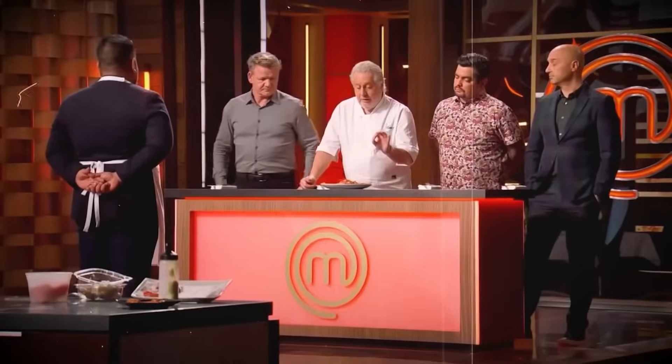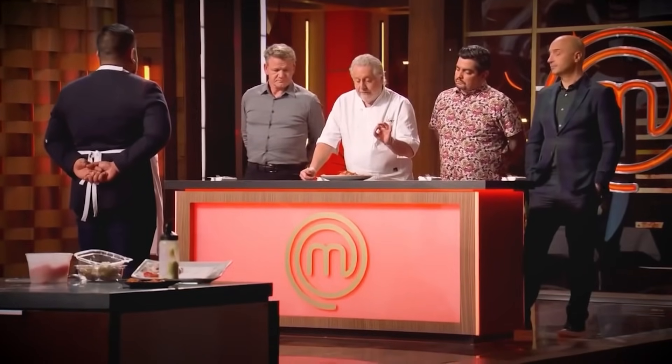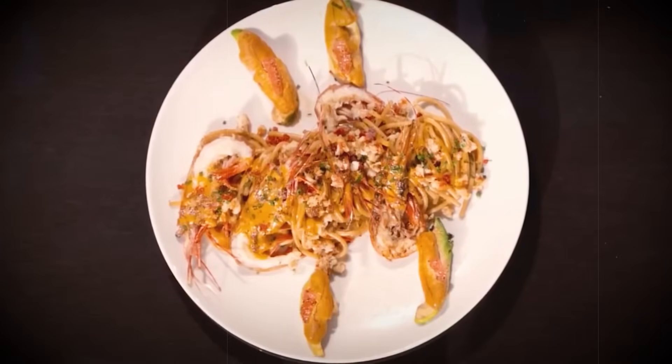It was Waxman's assessment that stung the most. He essentially said it lacked that quintessential Californian charm — the delicacy, the purity, the precision — and could only articulate his feelings as flummoxed. As for Joe, he decided to rip him apart in his usual style: 'What a waste.'